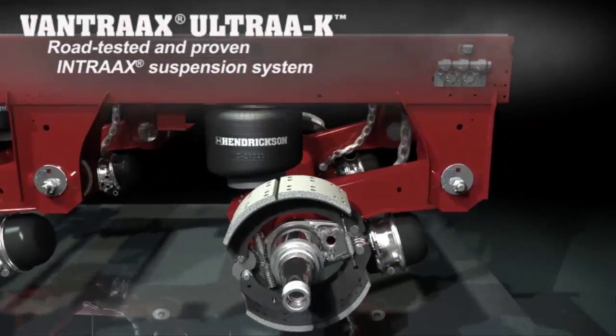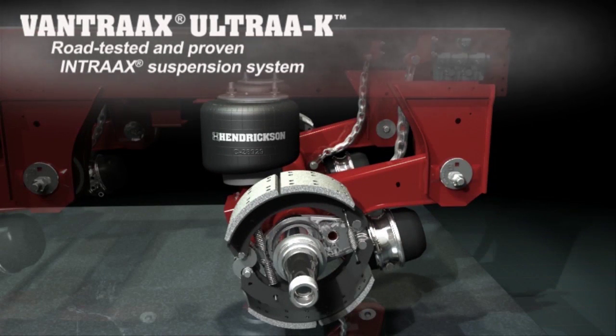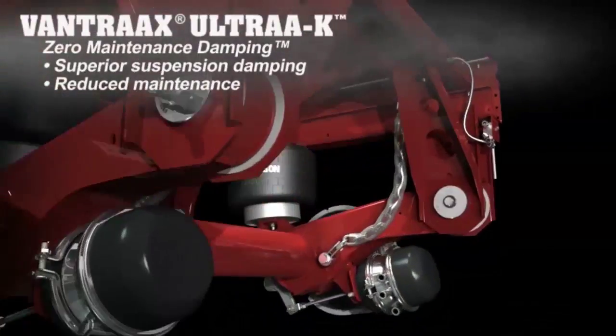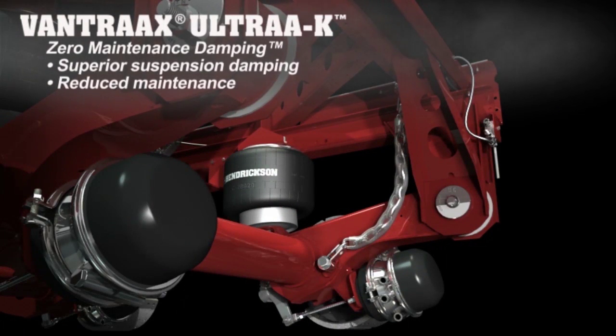Vantrax Ultra K features Intrax, North America's most popular, most reliable, and lightest weight integrated axle suspension brake system, and comes standard with zero maintenance damping technology for superior suspension damping and maintenance savings.